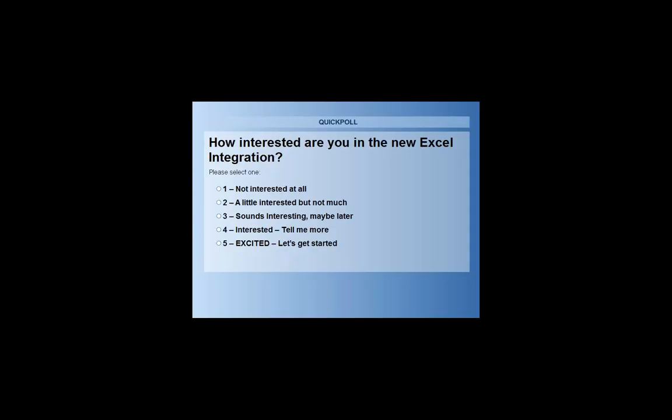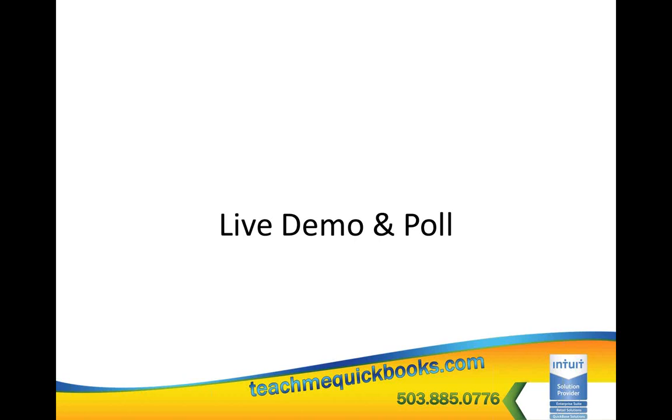This one had me jumping up and down, doing a hop, skip, jump, and screaming a little bit. Poll results show almost 50% are jumping up and down. Calm down, everyone — got to sit back down.